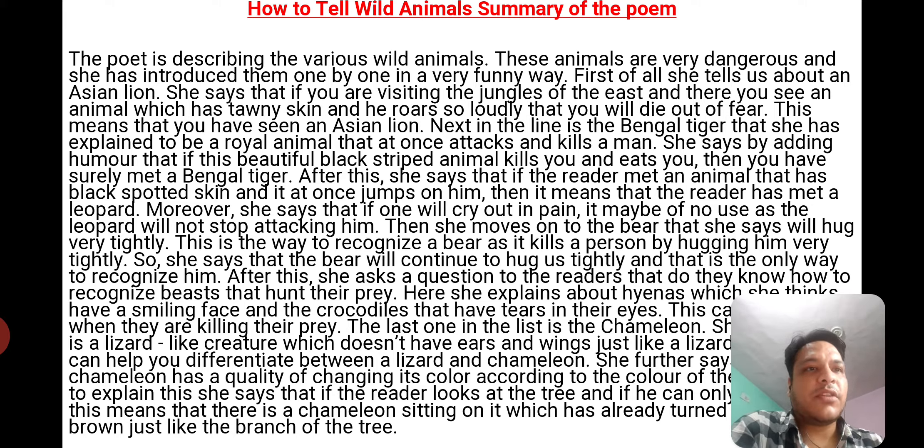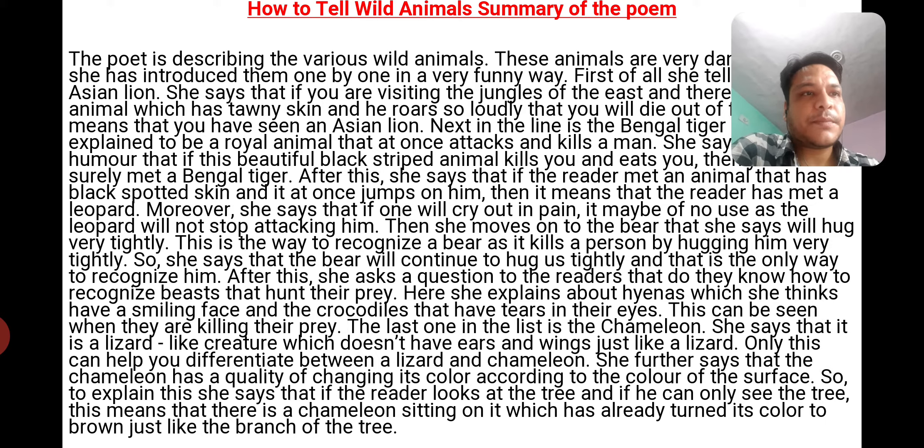Then she moves on to the bear. She says the bear will hug very tightly. This is the way to recognize a bear, as it kills a person by hugging him very tightly.